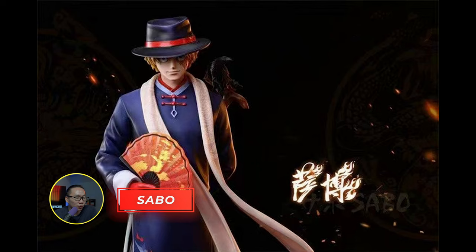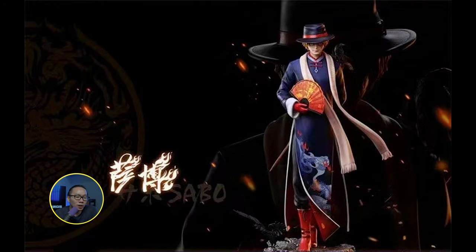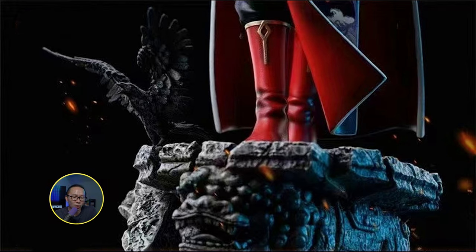Next one is Sabo. This is from One Piece, an anime I actually don't watch. A lot of my classmates during college watched this anime. When I tried to watch the show after college, it was already around 700 plus episodes, and now it's already over 1,000. Anyway, this is a museum type statue for those who don't have much space. And this is also quarter scale, so it wouldn't take much space since it's a museum type statue, similar to that of a 1/6 diorama.